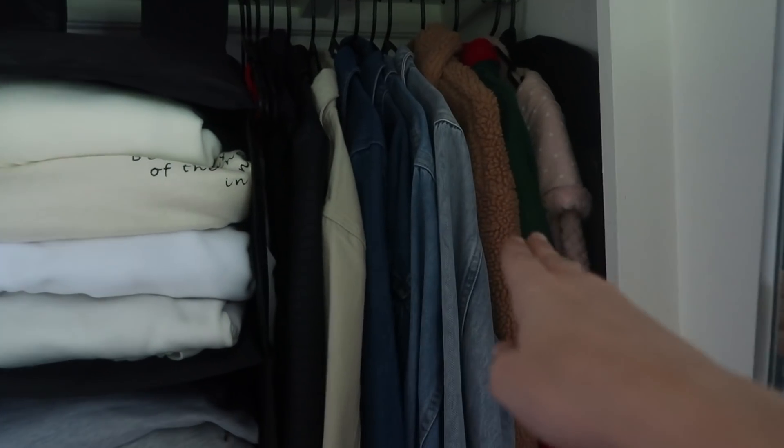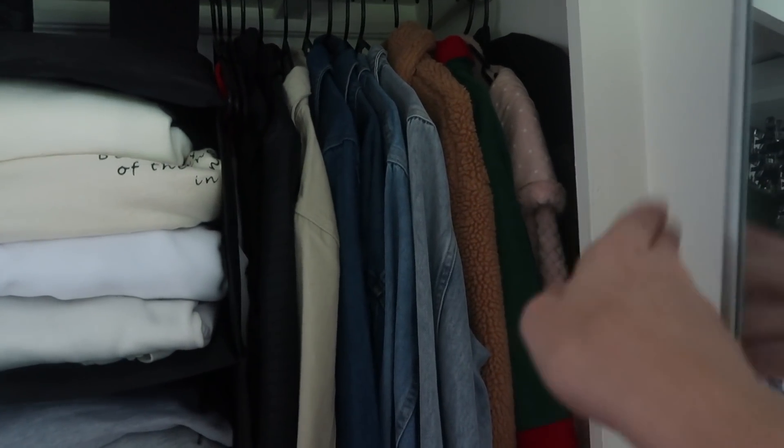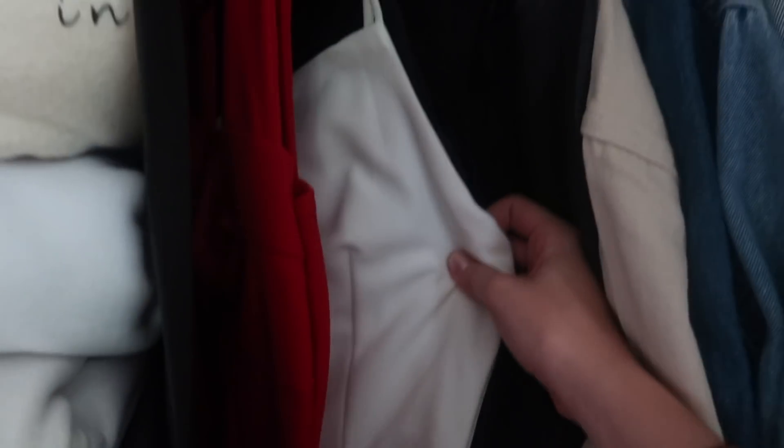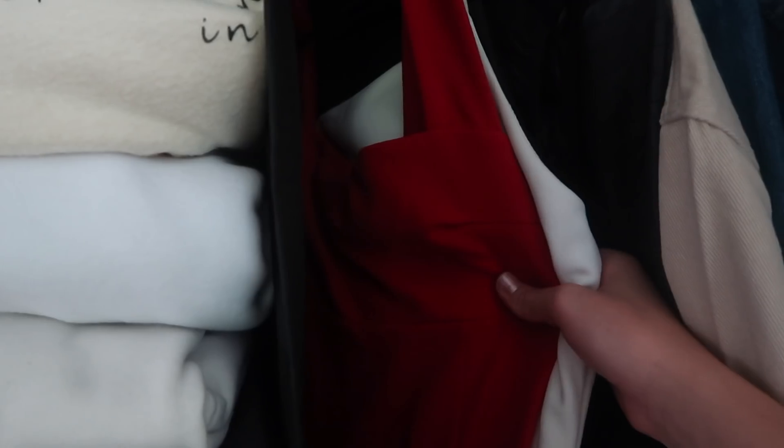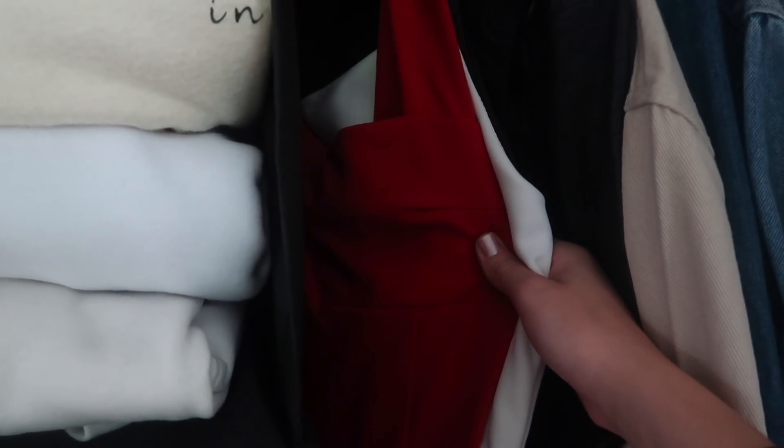In the very corner of my wardrobe I have all of my jackets — denim jackets, fluffy jackets, corduroy jackets, anything like that. I also have all of my occasion dresses here, like if I have a formal or a ball to go to. So if anyone needs a plus one, let me know! Just kidding, we all know how that turned out last time.